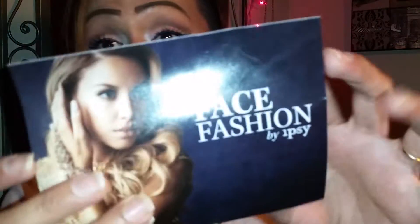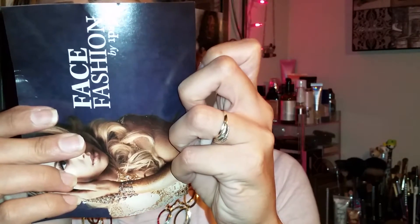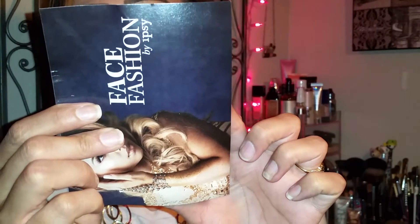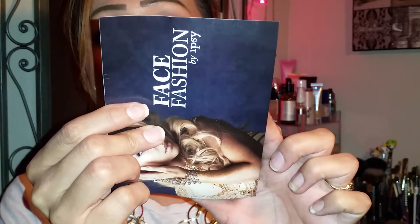This bag feels really heavy, you guys, and I haven't seen any videos on it because I kind of want it to be my first impression. This month's theme is 'Face Fashion by Ipsy,' and the bag says: 'Smokier, deeper, richer — this September, leave the past behind and take the leap into the fall with a glam bag made to inspire the perfect transition from summertime casual to autumn elegant.'